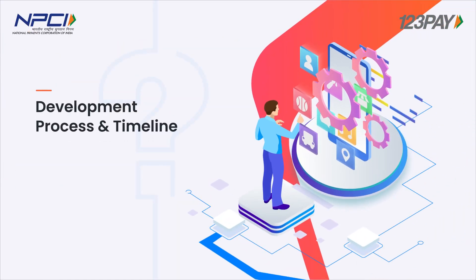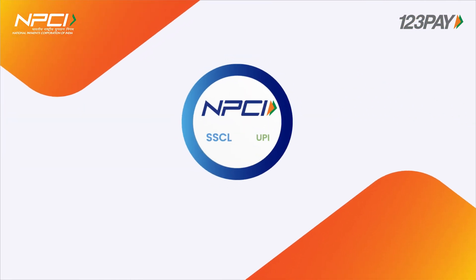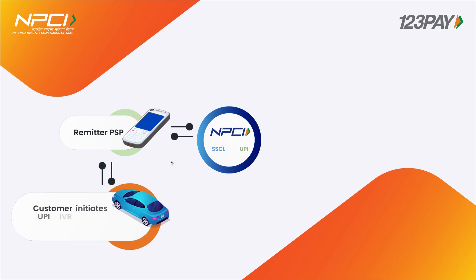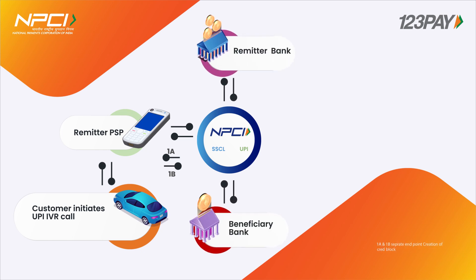Development process and timeline. This works on the principle of a server-side common library. In this construct, the payer PSP need not have a common library, and the PIN is entered on the server-side common library which is hosted on the NPCI server. Therefore, the major changes will be made on the payer PSP side and the voice solution provider side to develop an application or interface for voice-based payments.